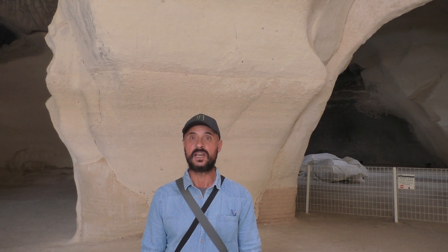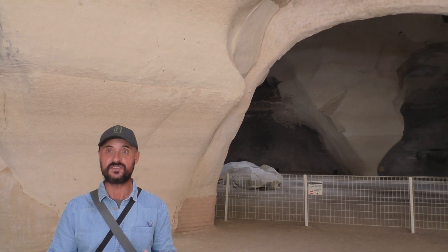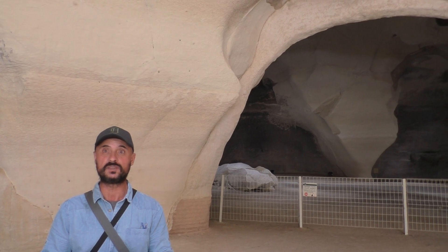Good morning! Welcome to the National Park Tel Mareshah Beit Kuvrin here in Israel in the lowland of Judea. There was a huge city here and the National Park is famous for the discovered caves that were cut by the local residents.